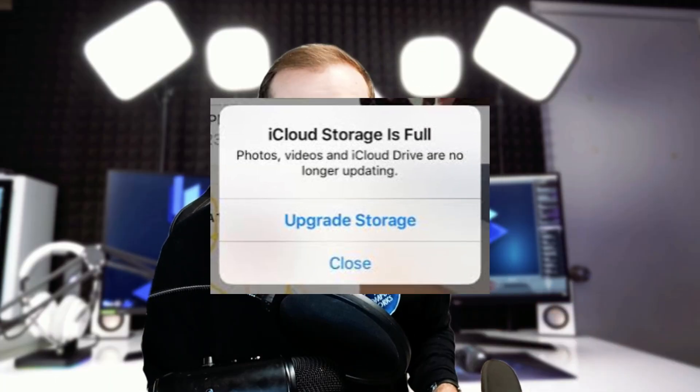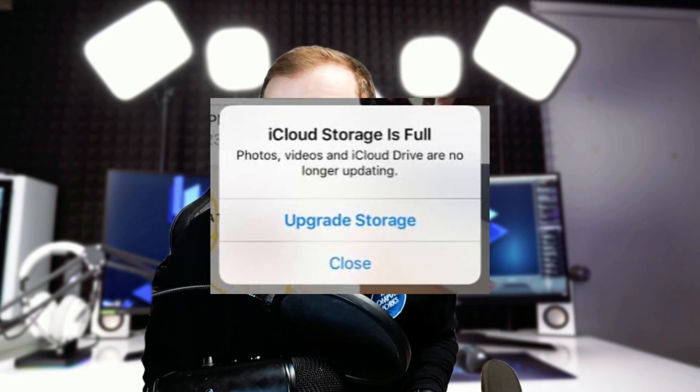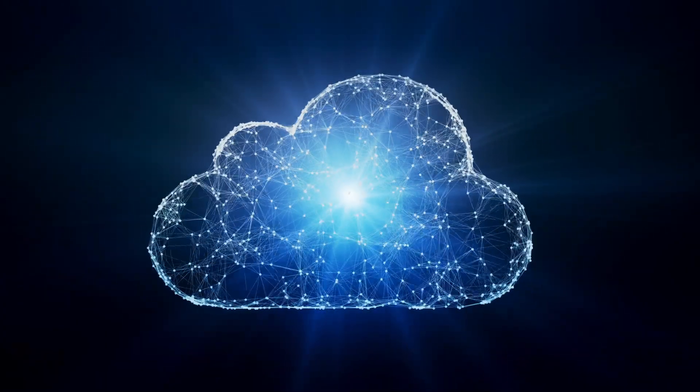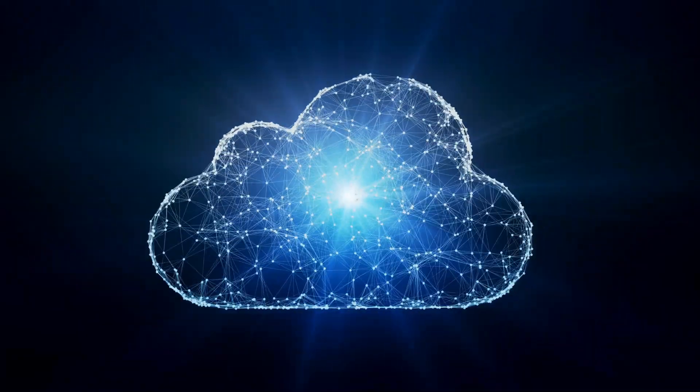Do you ever get these annoying pop-ups telling you your iPhone can't back up because you need to upgrade your iCloud storage, or you need to manage what you have in the iCloud storage in your settings? Well, let's break down what this means, why you're getting those messages, and what you should do about them depending on your situation.